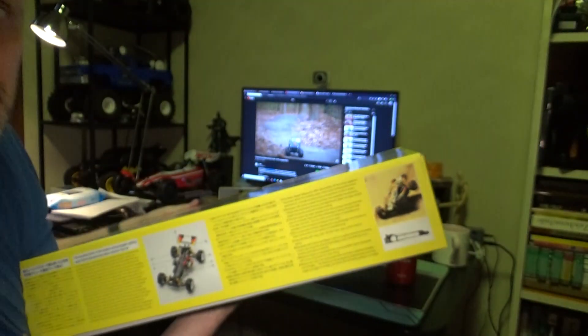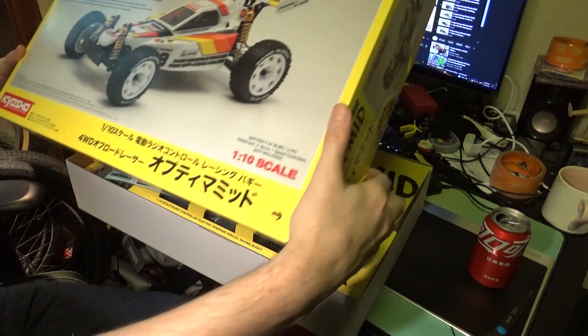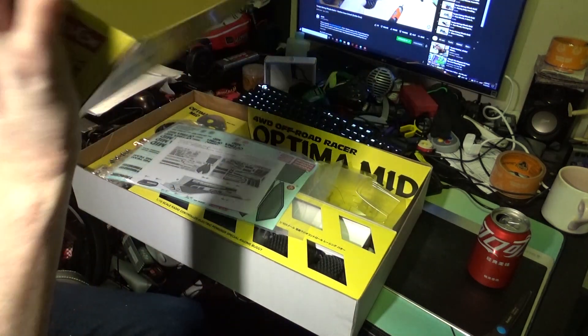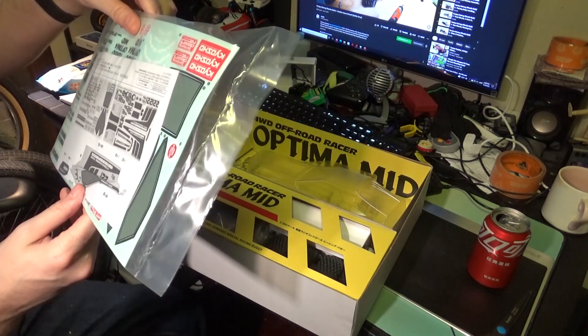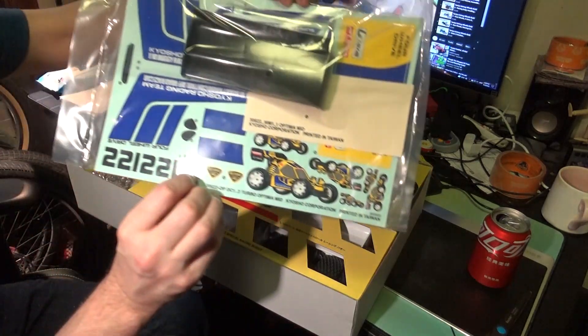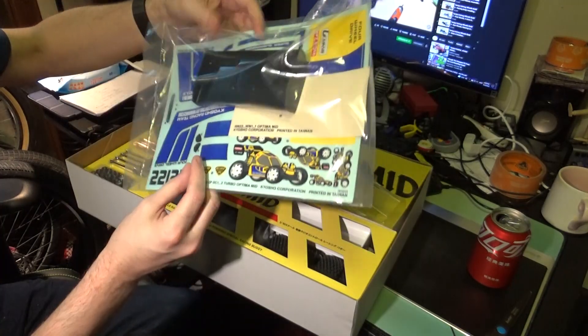Let's take a look inside. It comes off nice and easy — just a normal cardboard box. Right off the bat we got our decals, including the Turbo Optima decals.